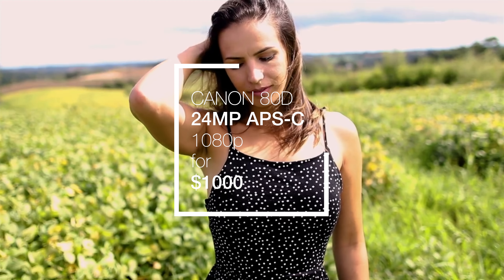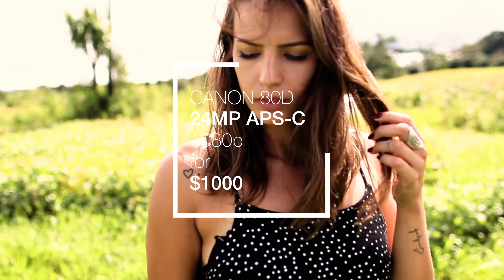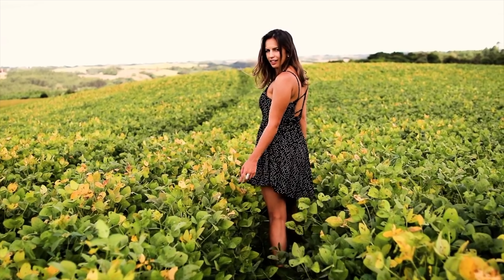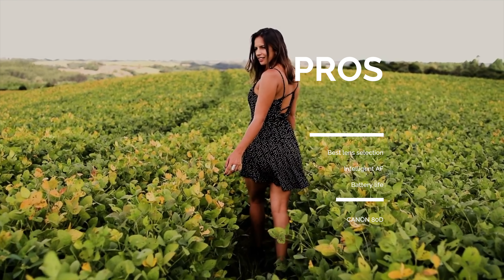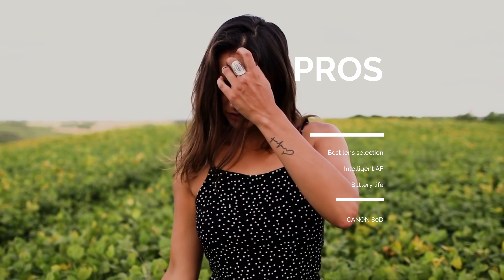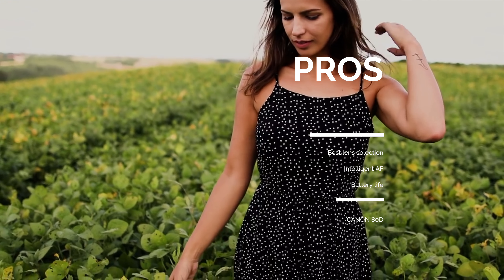Next up we have the Canon 80D. It sports a beautiful 24.2 megapixel APS-C sensor, a killer 45-point autofocus, decent video capability, and the best lens selection around. With an incredible affordable lens selection, you can easily elevate photo and video quality with great glass, and the autofocus shows significant improvements over the Panasonic G7.